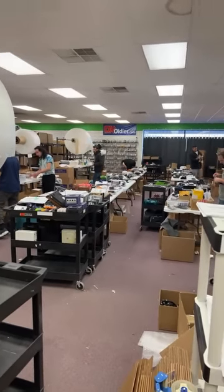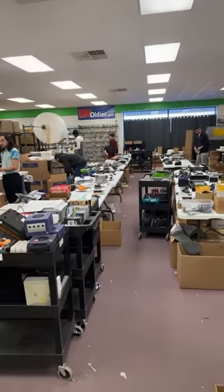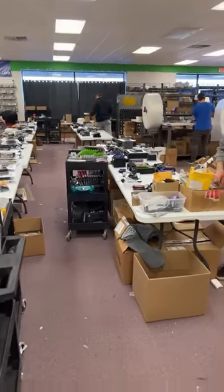Welcome inside our online retro game shop. Thought I'd show you a little bit of what we've got going on today — it's a busy day out here on the shipping floor. You can see a bunch of orders getting ready to ship out. Let's take a look at a few.